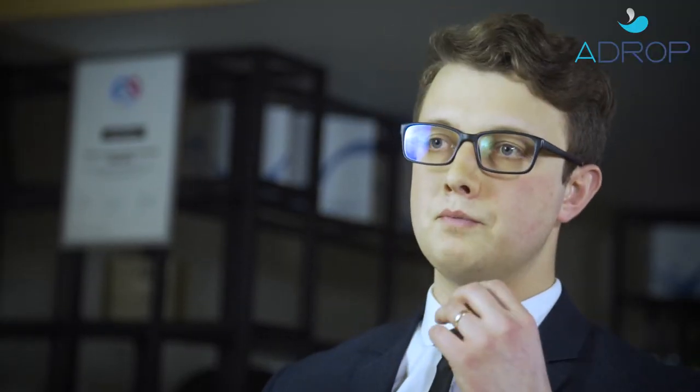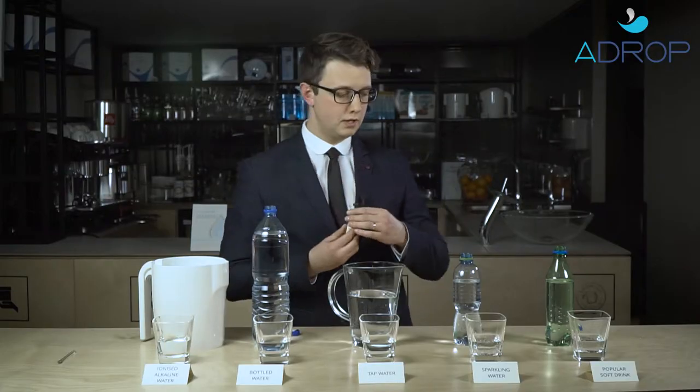For this experiment I'm gonna use this pH tester. I'm gonna drop a couple of drops in each of the drinks, which will make the color of the liquid change, showing us the pH value of each drink.